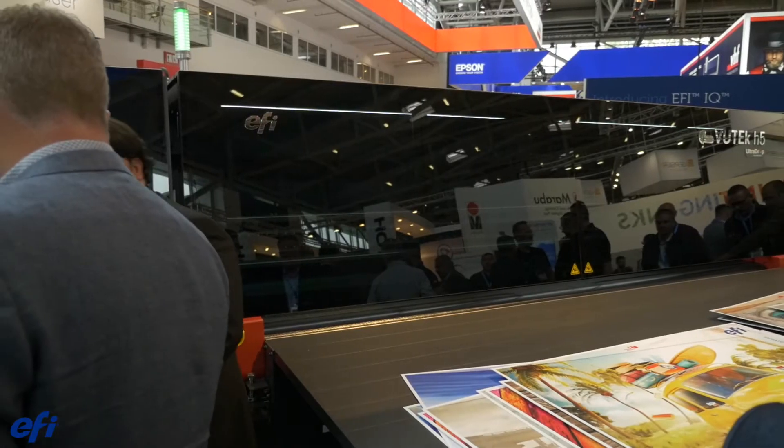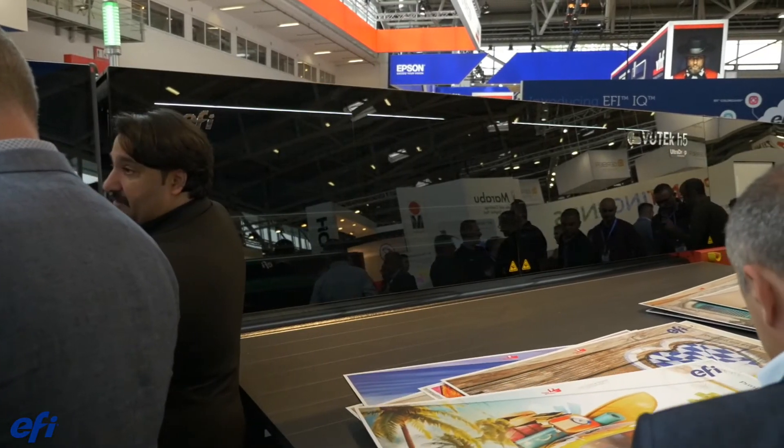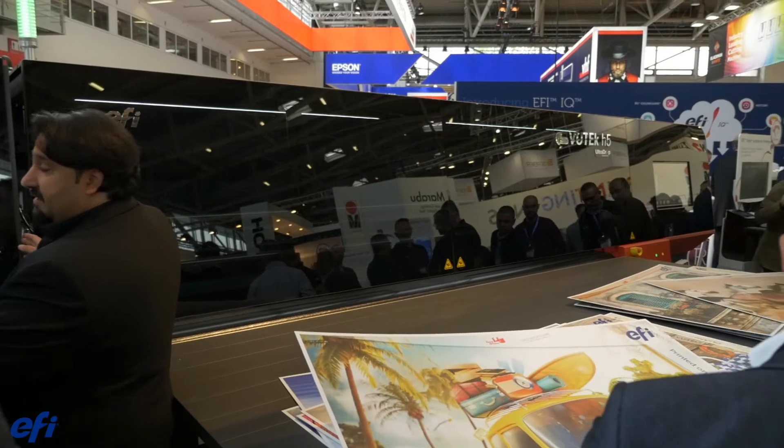I'm standing in front of our newest hybrid printer, the EFI VIEWTECH H5. It's an eight color, four color printer. Hybrid means it has the capability to print on both flexible and rigid substrate. We're showing a brand new technology for the first time at FESPA, and that is X4 technology.